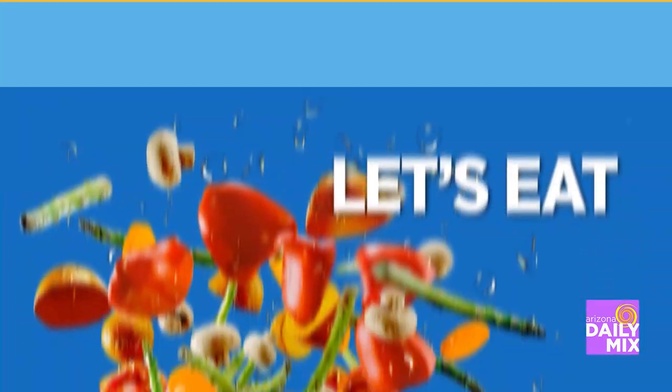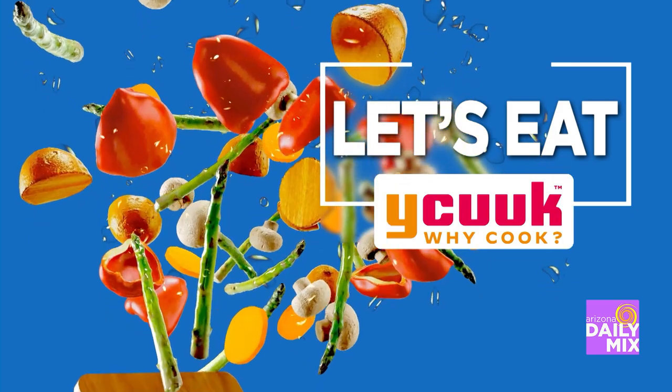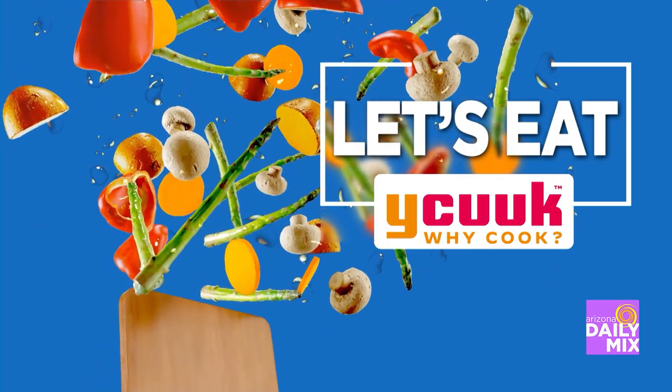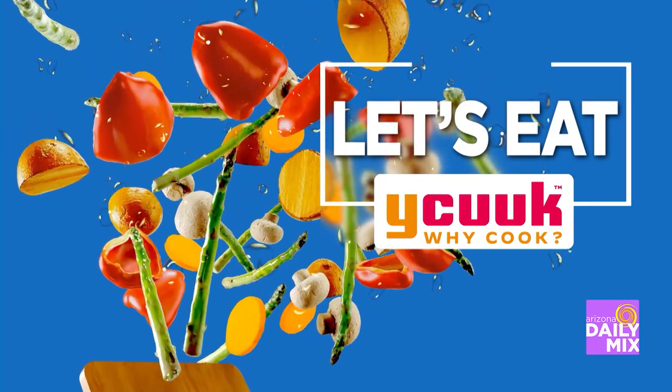It's time for Let's Eat! Let's Eat is brought to you by YCook. Eat local, fresh and healthy. Check out YCook.com for that local restaurant, food truck or chef in your neighborhood.